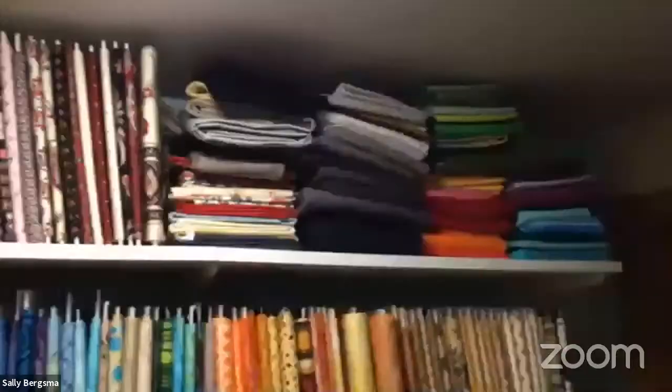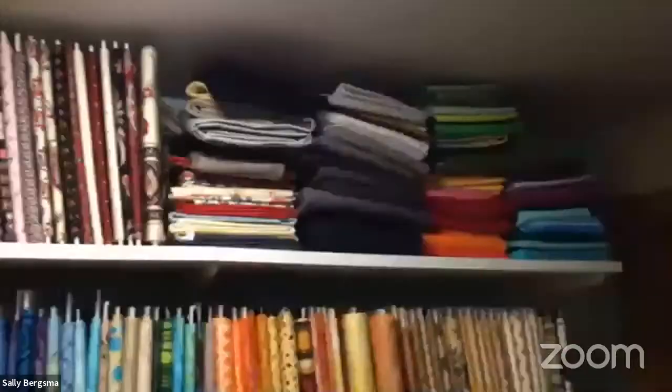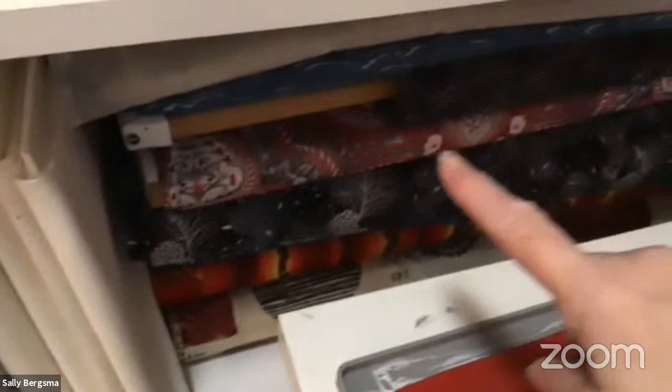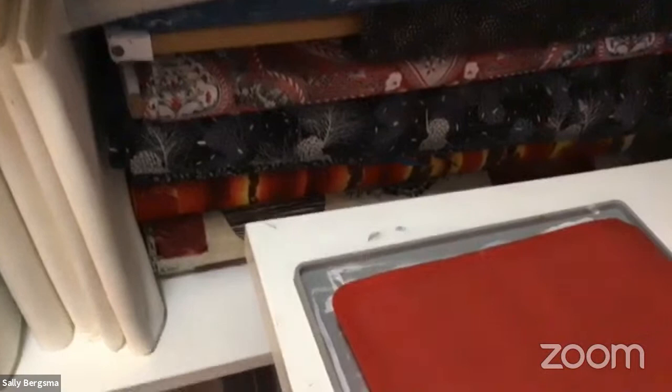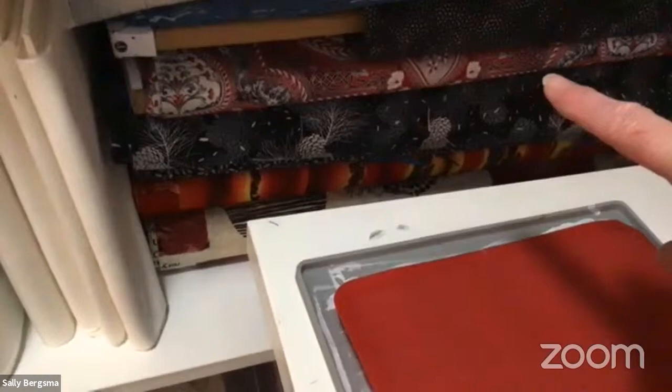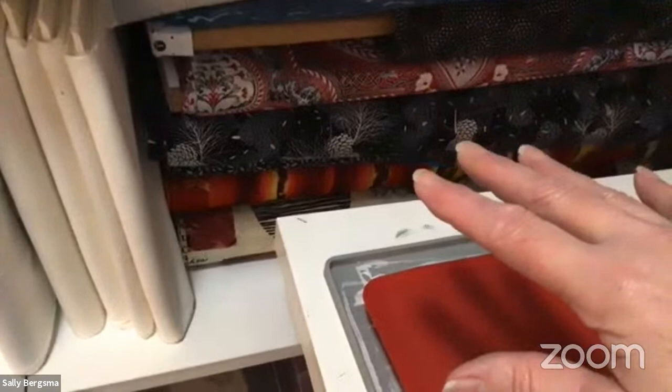My solids are just folded on the shelf without boards since I use them fairly quickly. At the back of this shelf are larger cuts — like six yards of red fabric for a Christmas stack-and-whack — that are too much to wind on a board, so they just lay flat and stack right there.